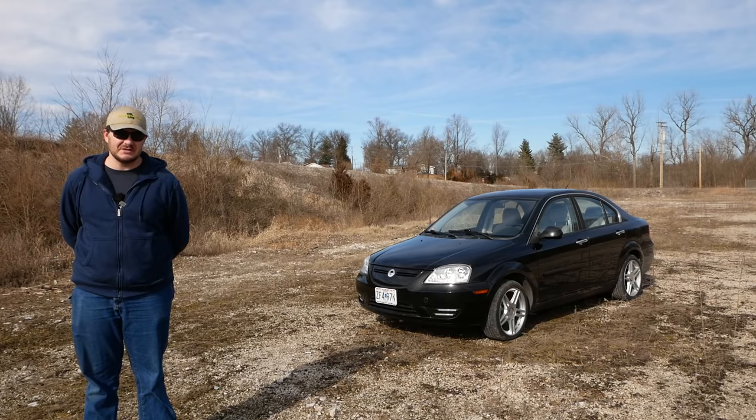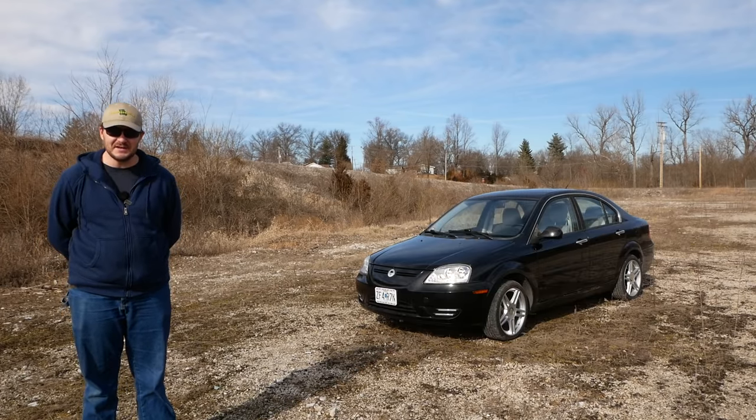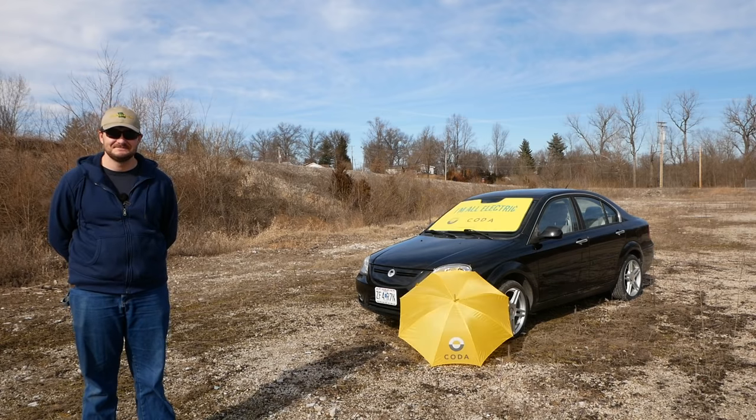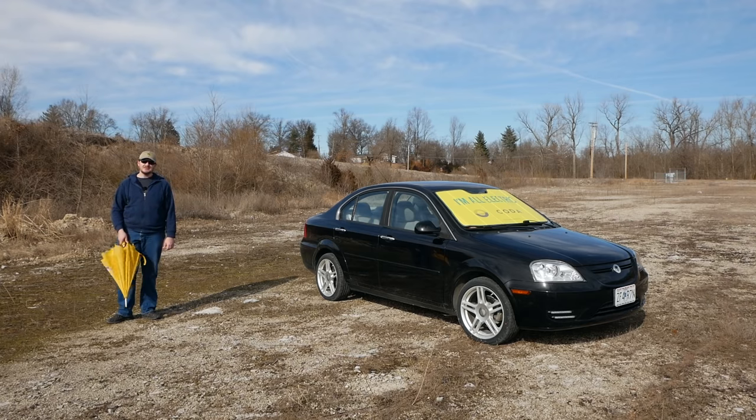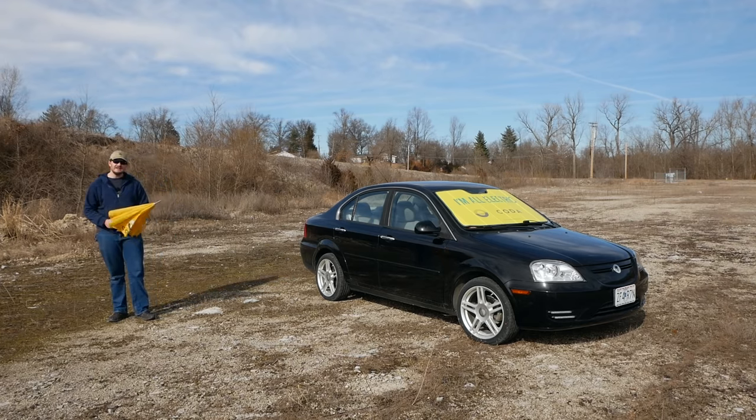This so bland it's almost invisible electric car behind me is a Coda, and it's proud of it. Coda was an EV automaker that sold just 117 cars before going bankrupt in 2013. This car right here is number 65, and it's mine!